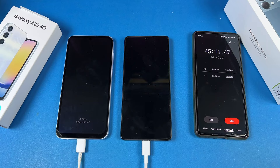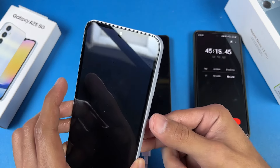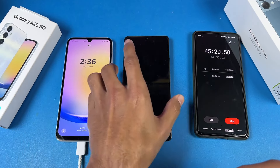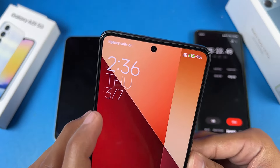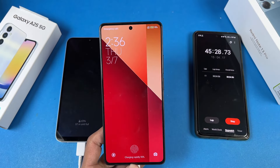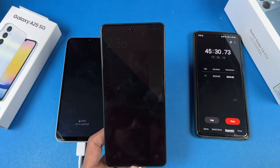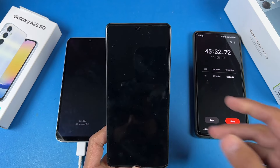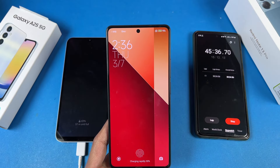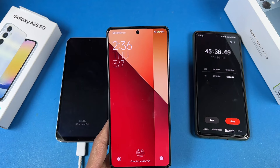I'm back at 45 minutes. The Samsung has 43% charged in 45 minutes, while the Redmi Note 13 Pro is at 95% — almost hitting 100%. I'll be back when the Redmi Note 13 Pro hits 100% fully charged. I think it will hit 100% under one hour.